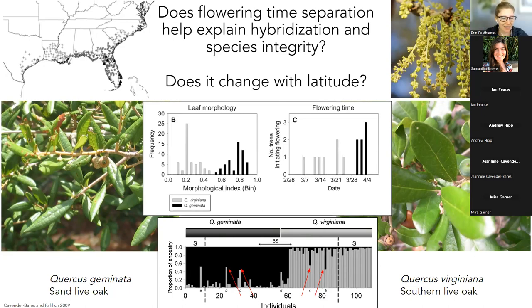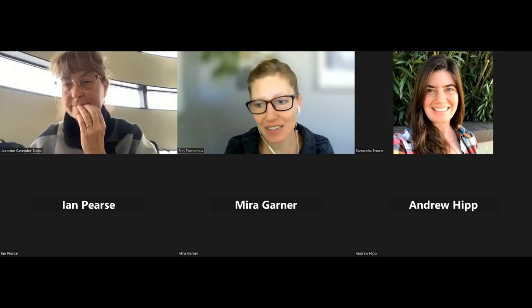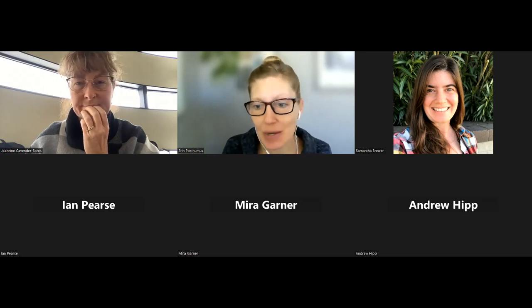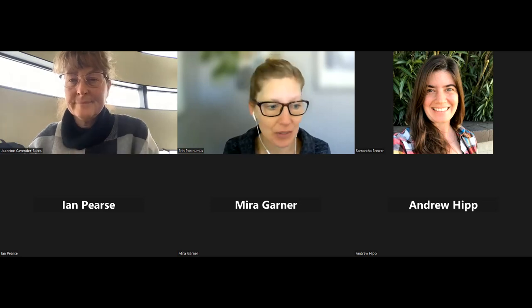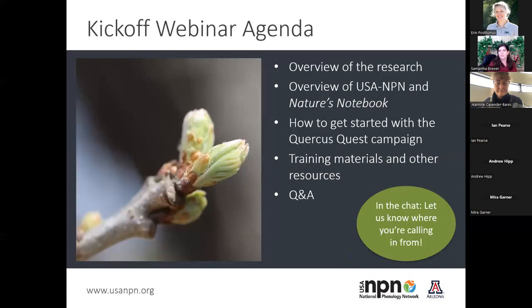Thanks so much to all of you for sharing the many different aspects of this research project. It's a really interesting project and it's nice to see how phenology fits into so many different aspects. Now I'm going to turn it over to Samantha Brewer, who will take us through how you can participate in the campaign. I'm going to talk about how you can get involved and contribute data to this project — the USA National Phenology Network, our citizen science program called Nature's Notebook, and how you can enter phenology data on your oak trees so that researchers can use it to answer these questions.